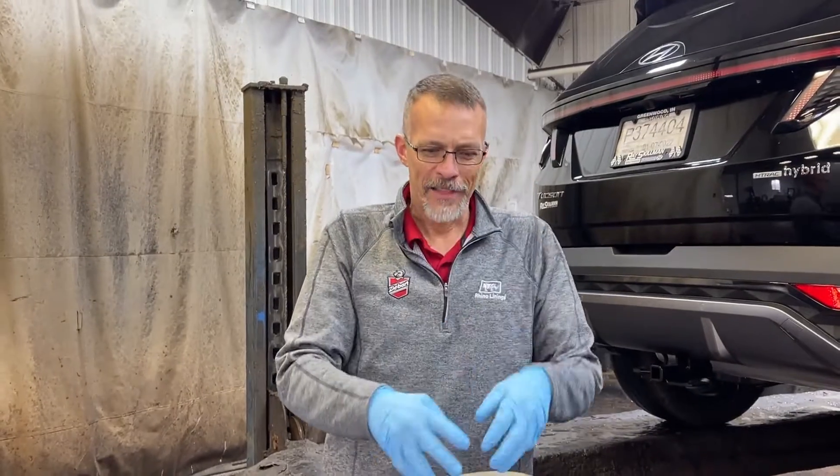Folks, it's Darren from Z-Bart Rhyno Lining. Road salt is a real problem this time of year — it's fantastic for us, but it's really hard on the bottom of our vehicles. It's that time of year, and I want to show you the reason why. We're going to put a vehicle up in the air and show you what a vehicle looks like treated and untreated, so we can show you how Z-Bart can protect your vehicle.